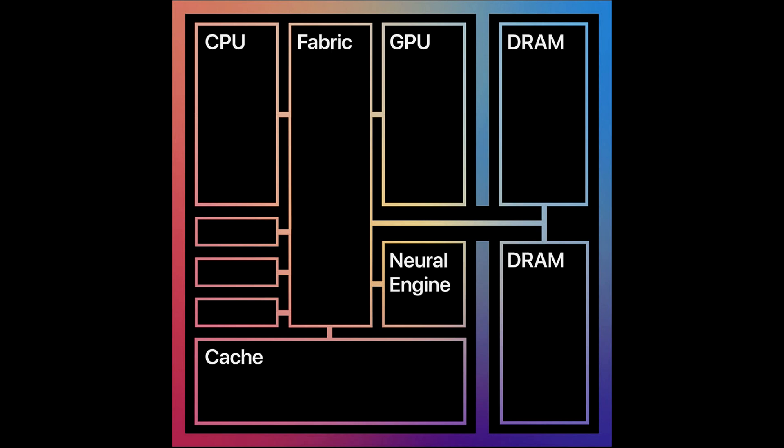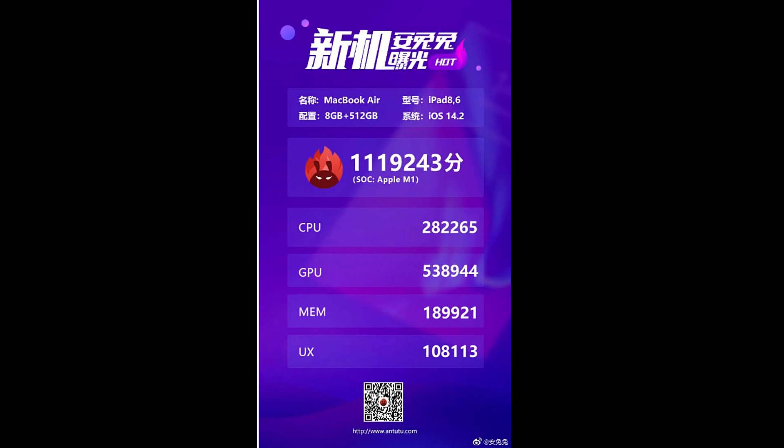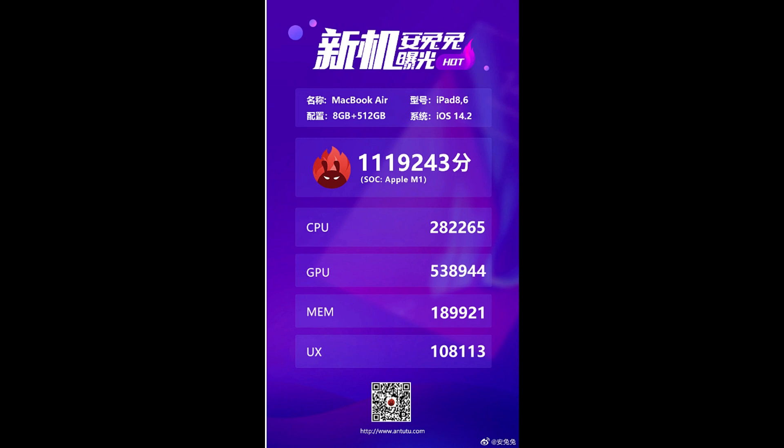Through this data we can see that the highest score of this device reached 1.1 million points. Its CPU was 2.8 lakh points, the GPU was 5.3 lakh points, the memory score was 1.8 lakh points, and the UX was 1 lakh 8,000 points.